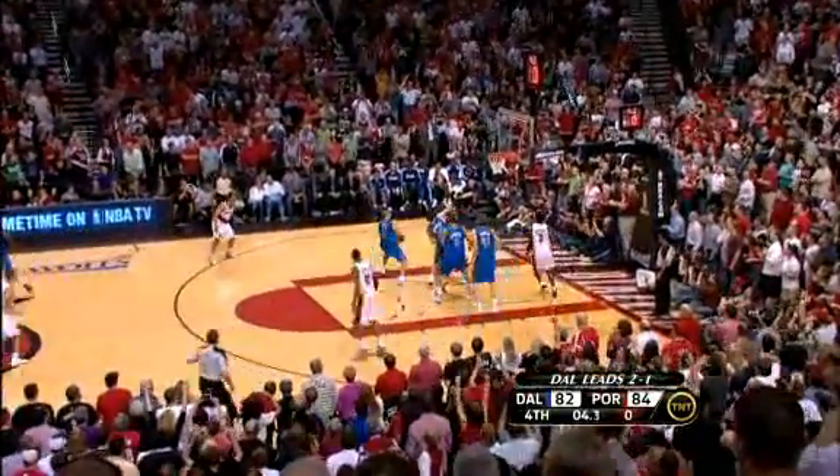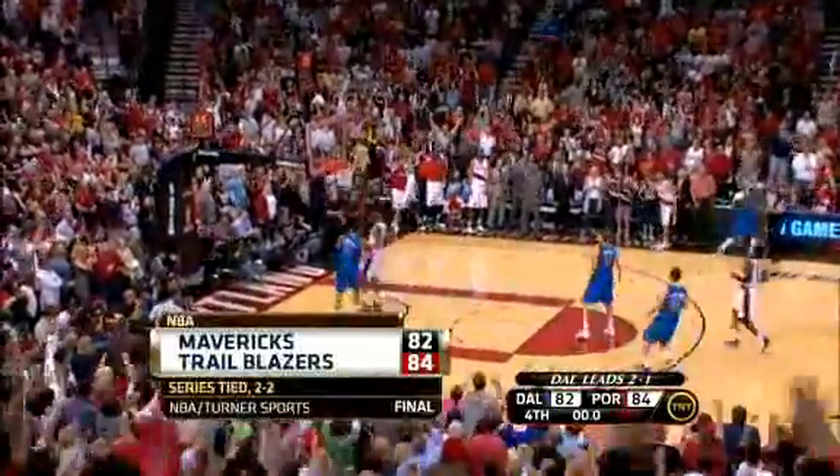Closing seconds now. Roy can't hit the 3, the rebound to Jason Kidd, out to Jason Terry for the win — a little bit long there. The Blazers hold on for the win. Series heads back to Dallas, tied at 2.